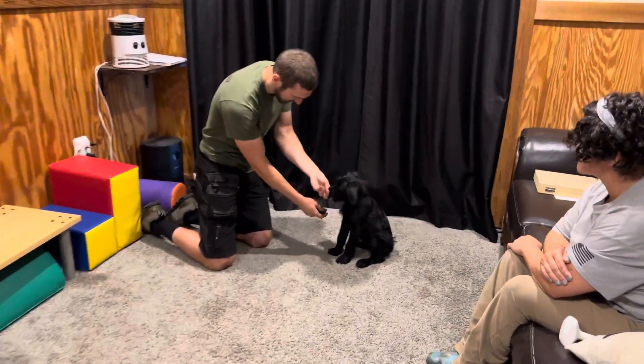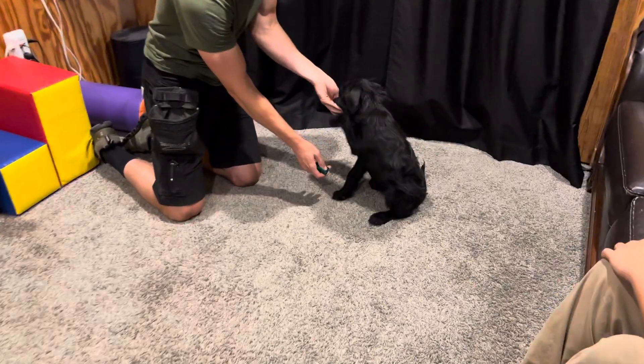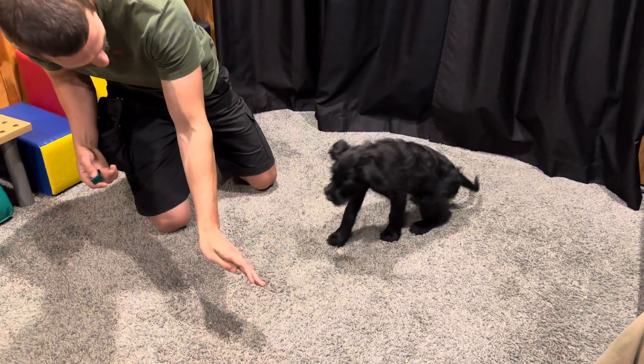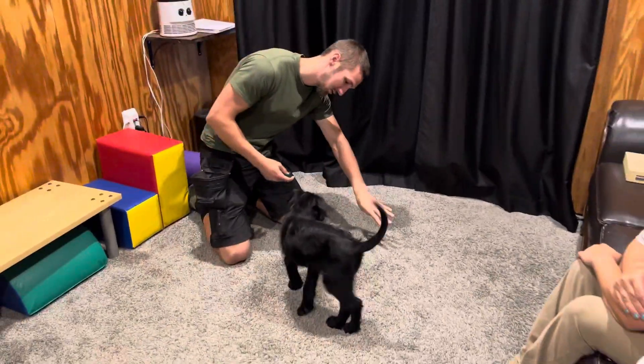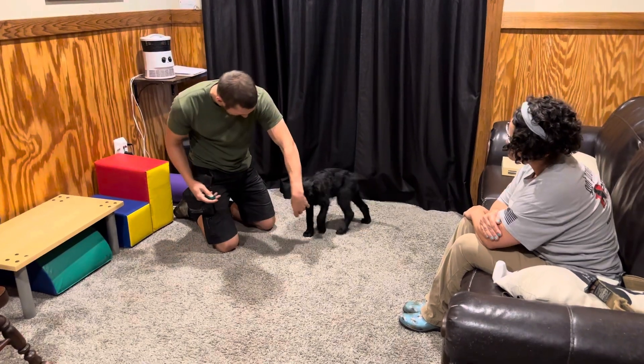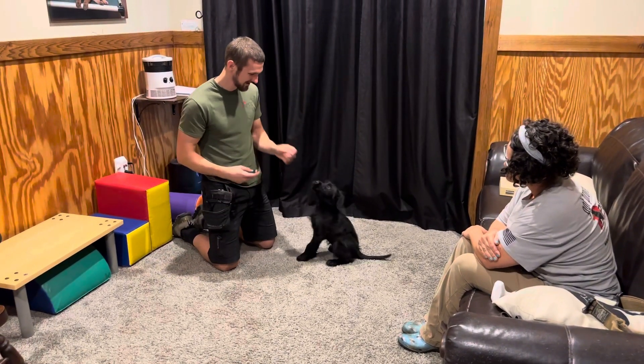I realized that the black dog against the black curtain is kind of hard to see, so I'll get a little closer. She can shake hands, targets the hands nice, crates well, rides well, and is obviously learning behaviors quickly and has a good attitude. So that's important.